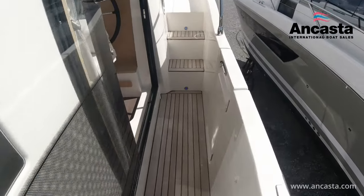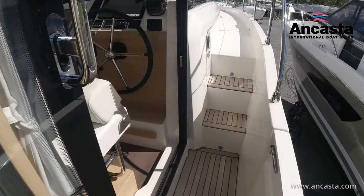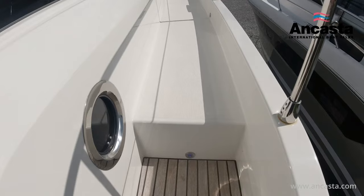There's a 7.5 kVA generator, four 50-amp engine batteries and three 140-amp service batteries, a 2 kVA inverter along with two chargers.